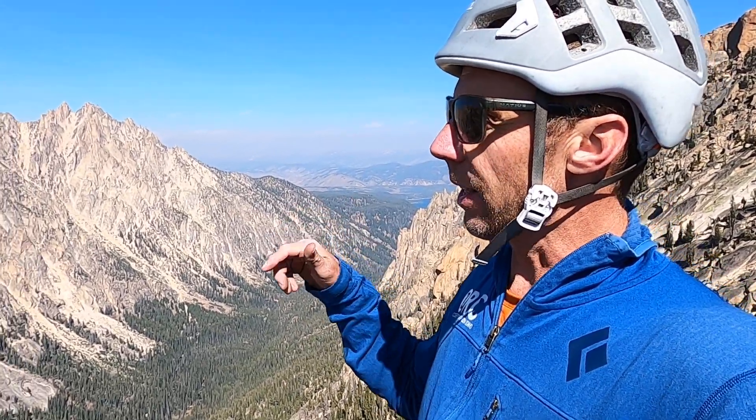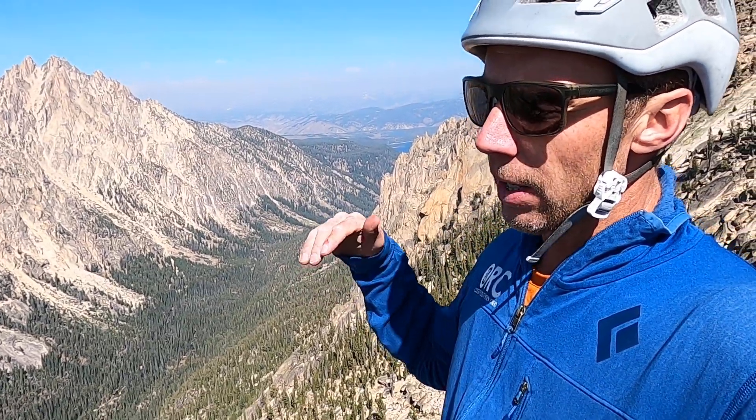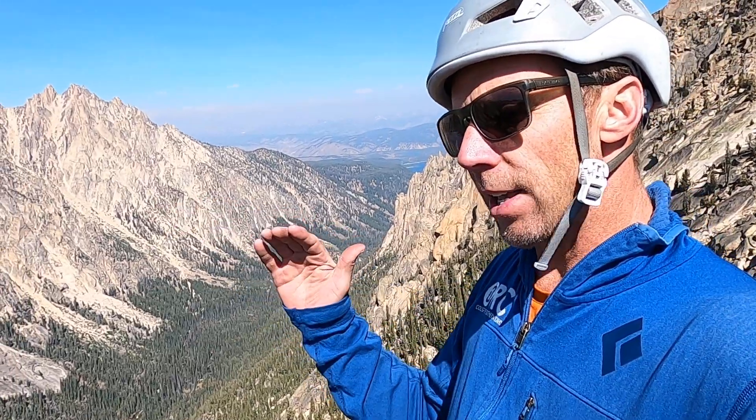What makes the Sawtooth rocks a little bit different is they're much younger. They're from the Eocene period, about 50 or so million years old. Rather than being directly related to subduction, they have a different history. The Sawtooth granite did form by subduction, but it was as the plate boundary was changing — the down-going subducting plate was actually moving back towards the coastline. That's what we call slab rollback.